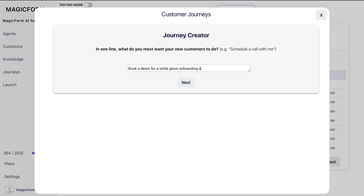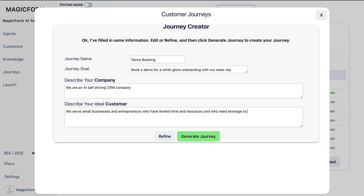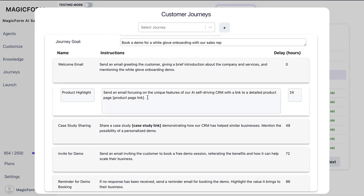To create a customer journey, go to the journey tab and tell the AI what you want new customers to do. The AI automatically pulls in information about your company and ideal customer. Edit it until it's ready and click generate journey. The AI will create a series of steps and take your customers through an ultra-personalized email series.